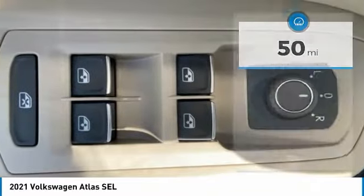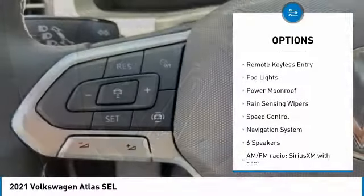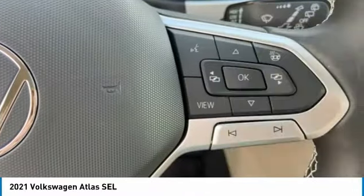Here are some of this vehicle's great options: electronic stability control, alloy wheels, power lift gate, brake assist, traction control, remote keyless entry, fog lights, power moonroof, rain sensing wipers, and speed control.